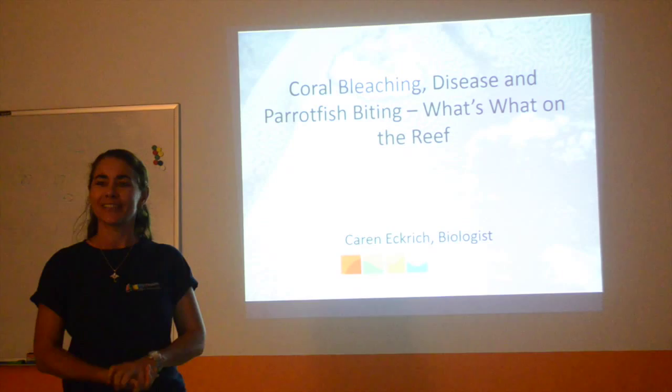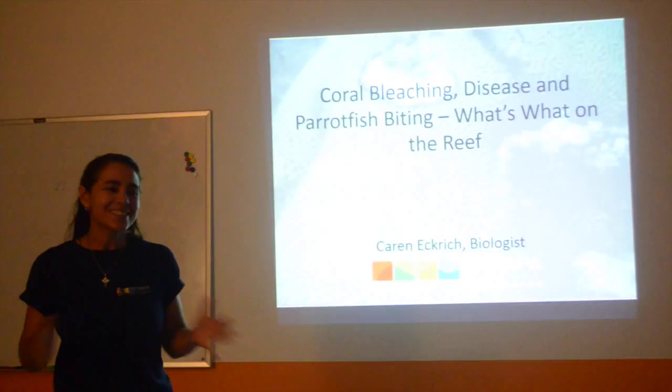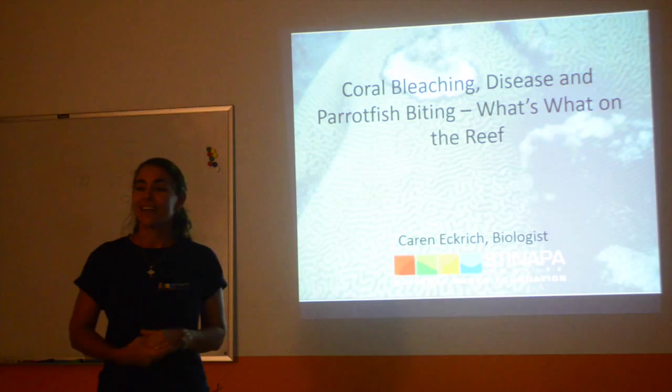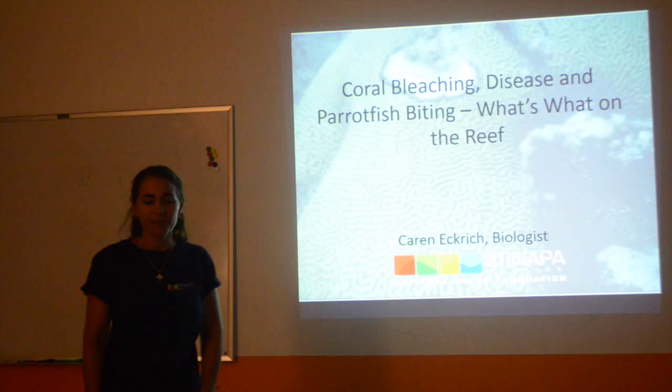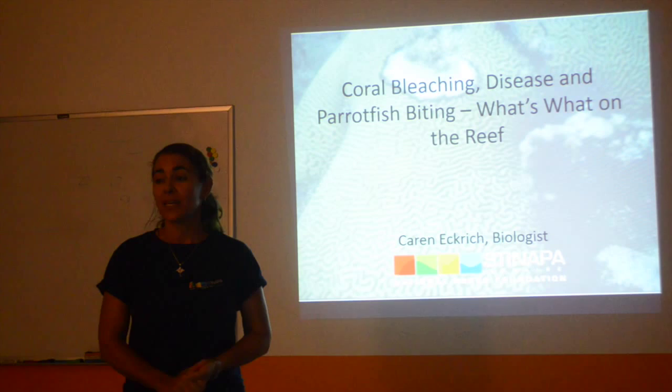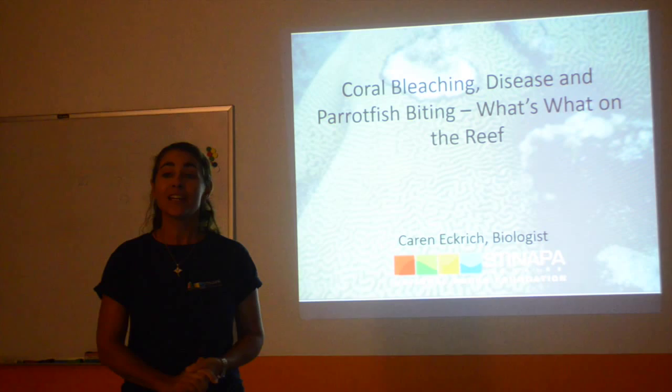I'm so happy to see so many people here. Who wants to come out and learn about coral bleaching? One of the things you don't want to see out on the reef. I just recently came back to Bonaire and I'm helping Stanapa out — doing some biology, some monitoring with them. I'm also working on a shark project. It's been a lot of fun. What is not a lot of fun is this year is expected to be pretty bad.